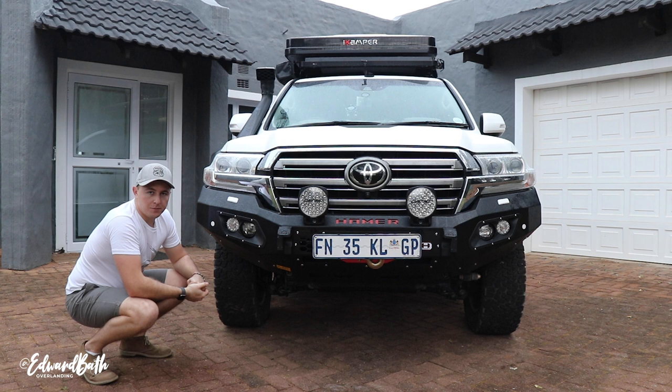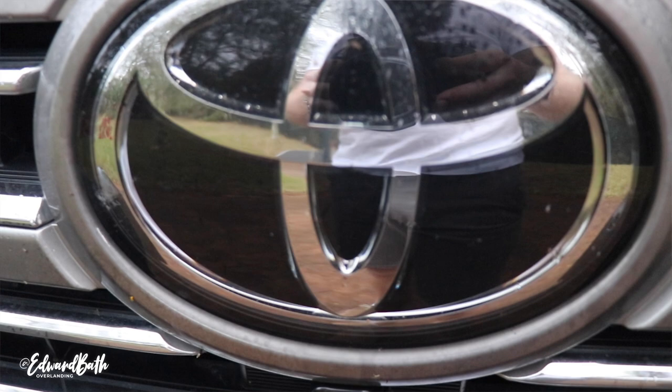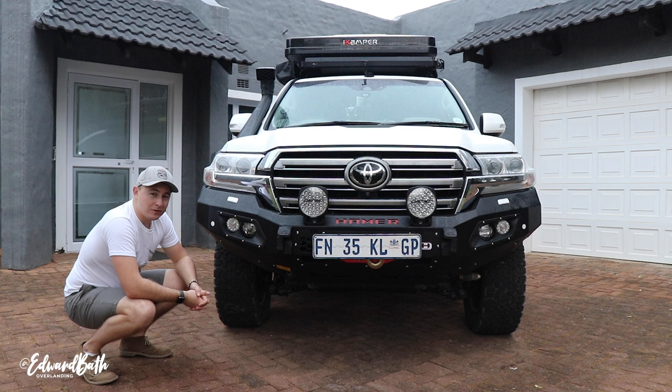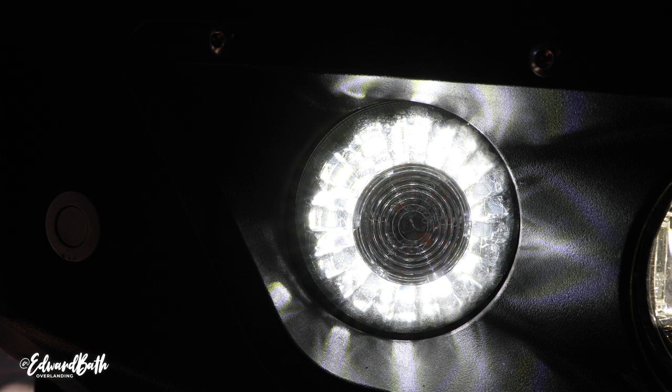It doesn't protrude too far from the front, so the PDCs will be accurate. The front camera — I can see perfectly out of that, not that I use it that often. So far really, really happy with the product and I will do a follow-up review in about a year's time. Absolutely chuffed with the upgrade and I can't wait to get some shots with the bumper in — I think it makes the vehicle look superb.